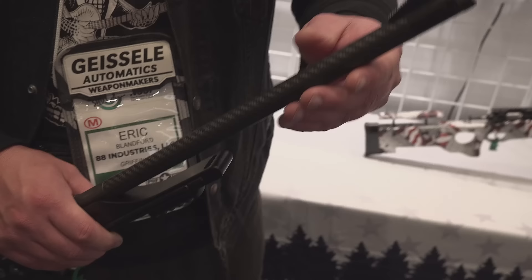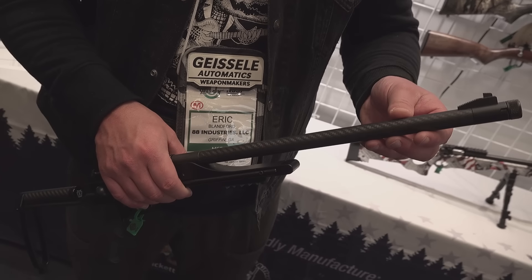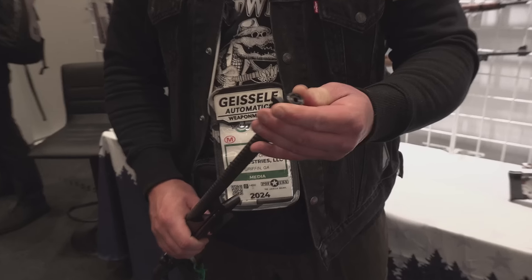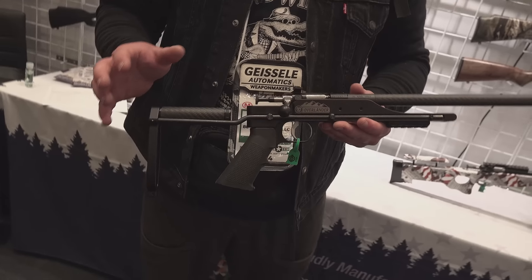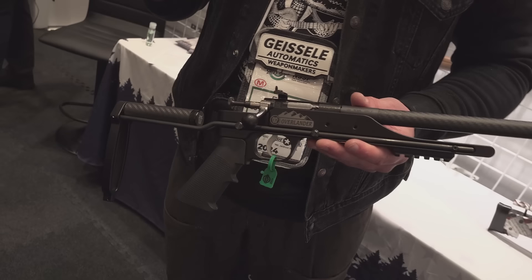Carbon fiber wrap barrel keeps things nice and lightweight. Your barrel is threaded half by 28 for a suppressor. With the Overlander series, they're going for a nice little survival rifle.